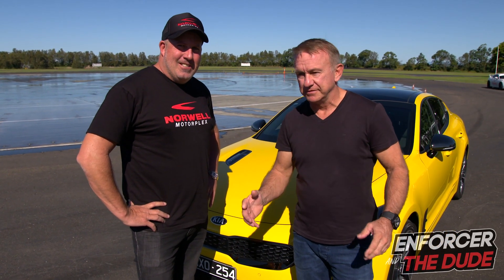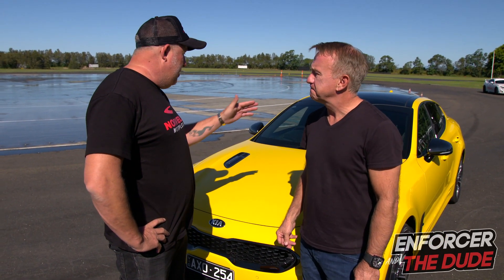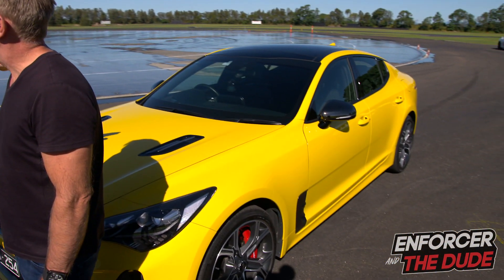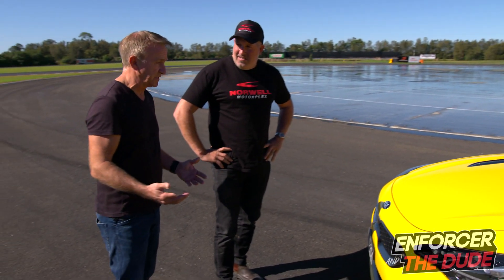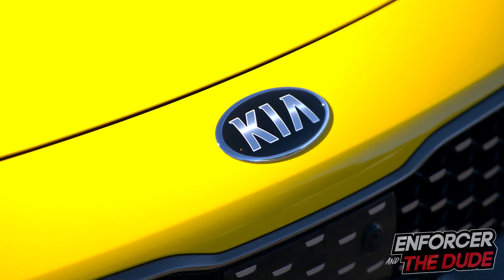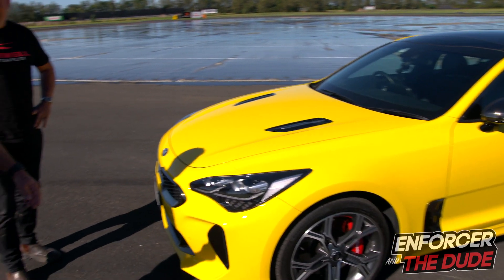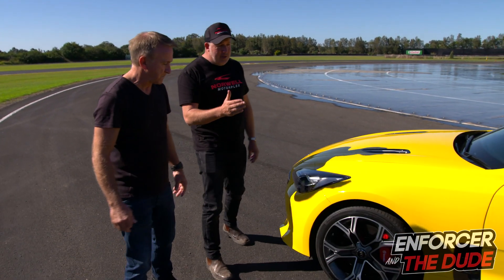Welcome to another episode of Enforcer and the Dude Tech Talk. We're really going to step it up a little bit here. Paul, you've organised our first road test. Kia have lent us this car — we actually asked for it. This is not sponsored, by the way. No money has changed hands. It's not an advertorial, it's not an advert. This is a couple of blokes that can drive doing a car test.